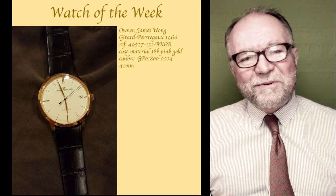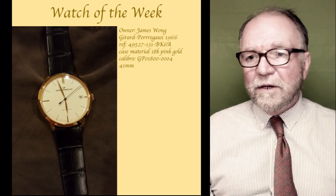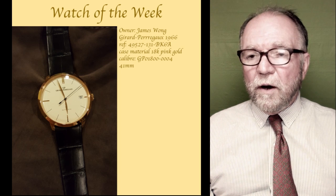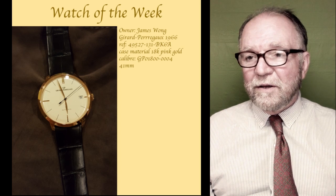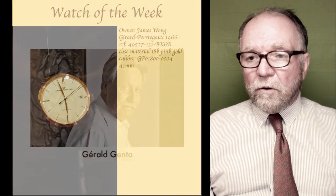James, congratulations on a really, really beautiful watch. If you're looking for a really good buy on an honest watch, I can highly recommend the Gerard Perrigo 1966.